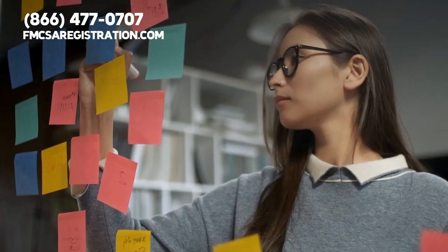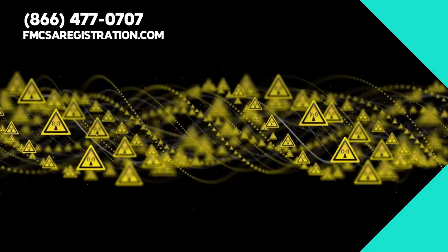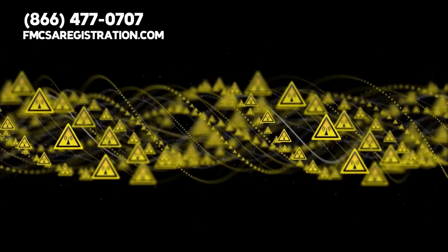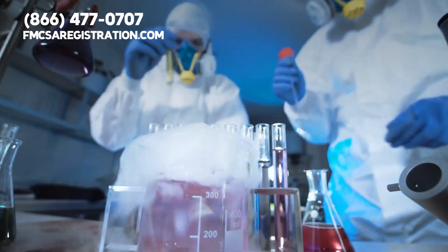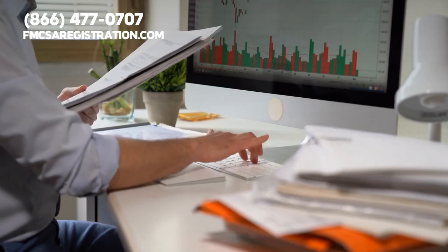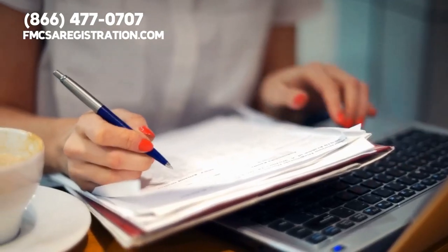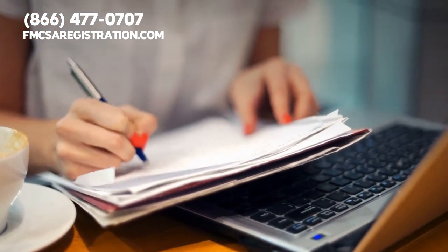Your company must hold on to 14 months of vehicle inspection reports. Otherwise, each vehicle needs to have an approved inspection sticker. If you own a hazardous materials carrier, you must show proof that each driver has completed official hazardous materials transport training. The sixth and final DOT audit focuses on driver accounts — your carrier has to keep records of each driver's accident and injury history.